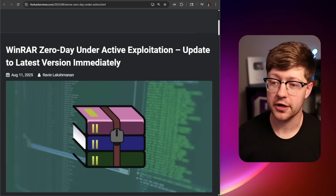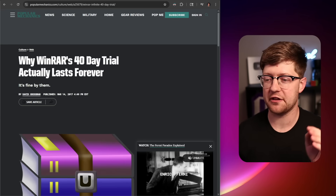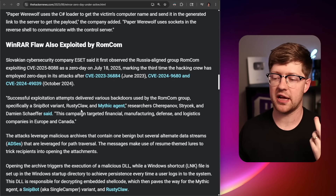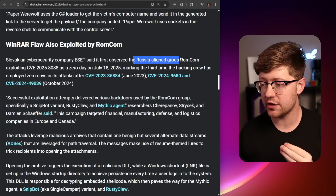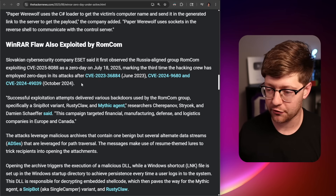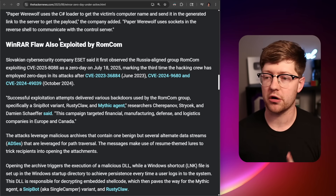Just when we thought hackers couldn't get any more evil, hackers are attacking WinRAR — yes, that WinRAR, the file compression software that had a 40-day-long forever free trial. WinRAR has had several CVEs that have been caught being exploited in the wild by a Russia-aligned group called RomCom, to hack into businesses and try to steal money from them using three existing vulnerabilities and one new one in the WinRAR software.